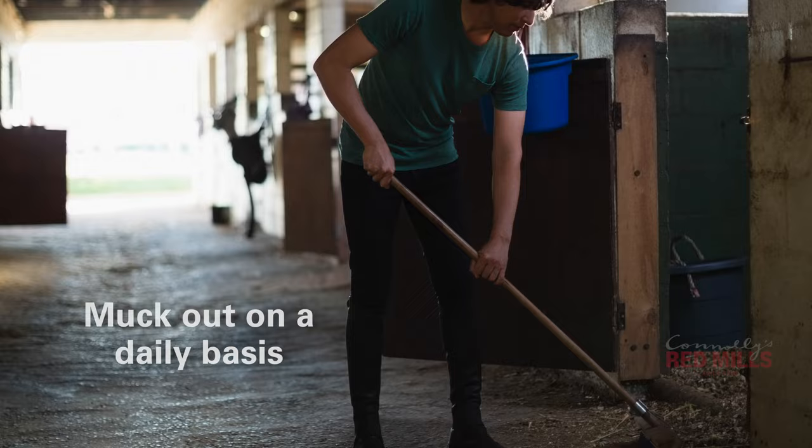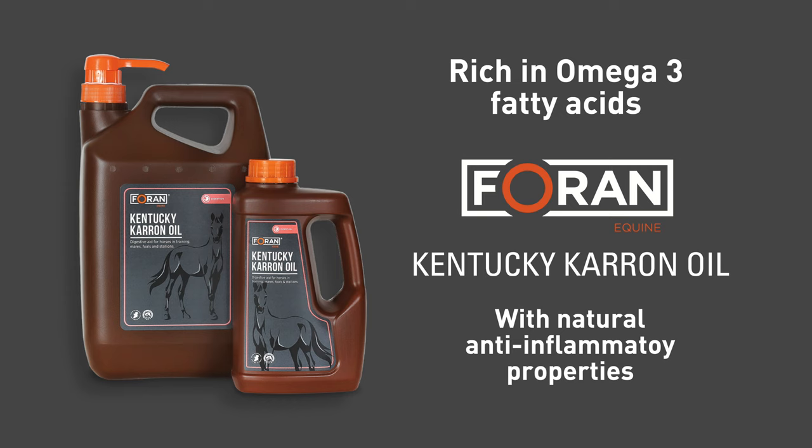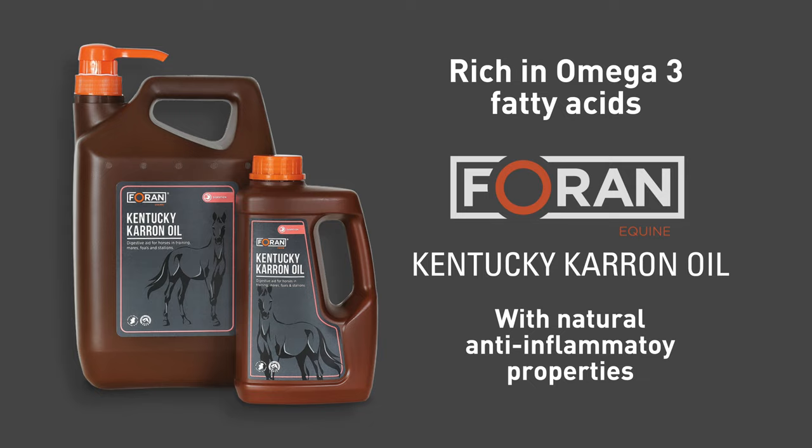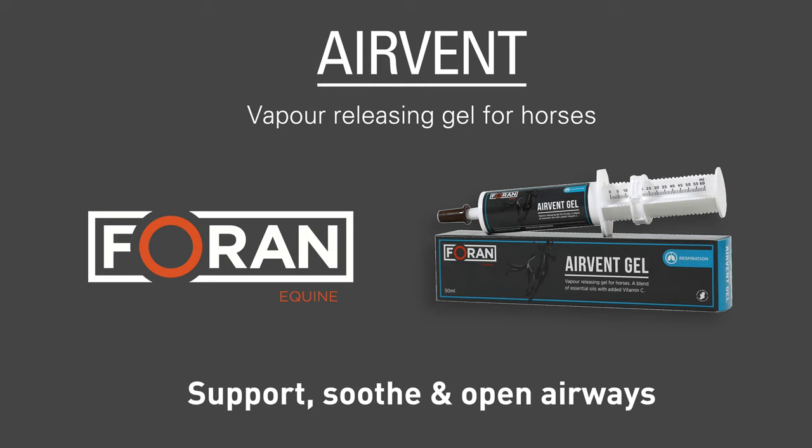Supplements which reduce inflammation and promote immune function may be useful to horses suffering with respiratory problems. Boran Equine's Kentucky Carin Oil is rich in omega-3 fatty acids which have natural anti-inflammatory properties. Another supplement which may be useful is Boran Equine's Air Vent syrup and gel. This is recommended for use prior to exercise to support, soothe and open airways.